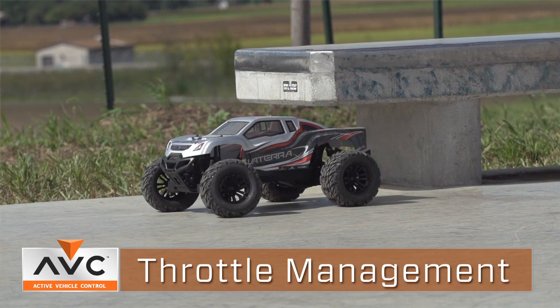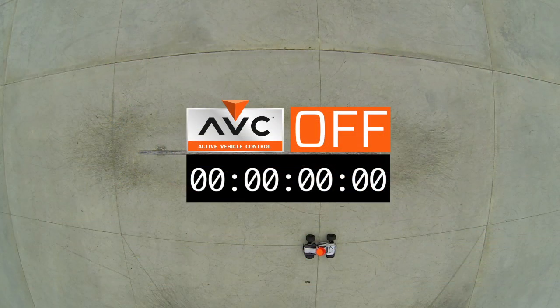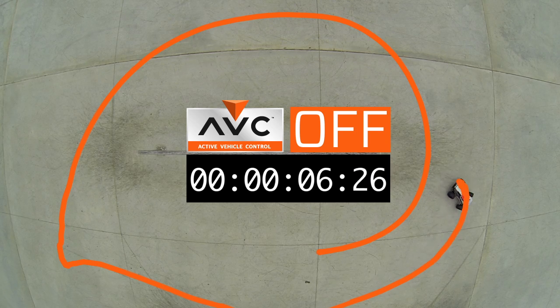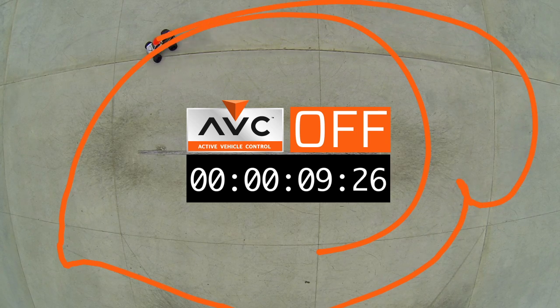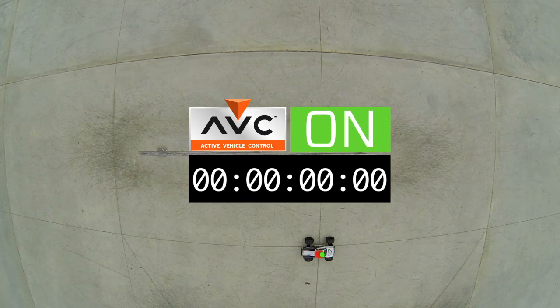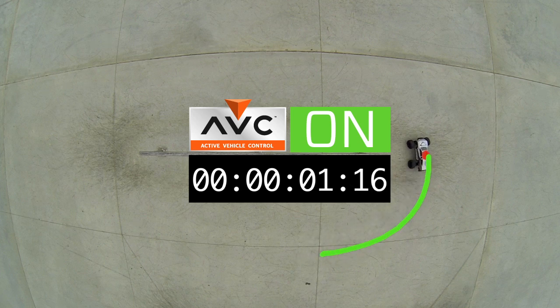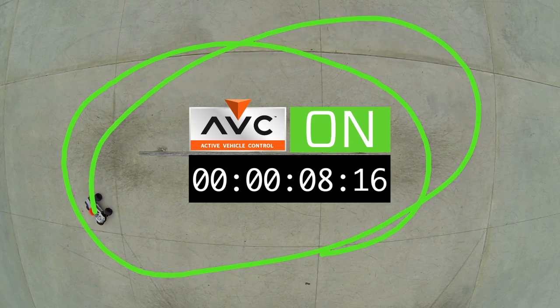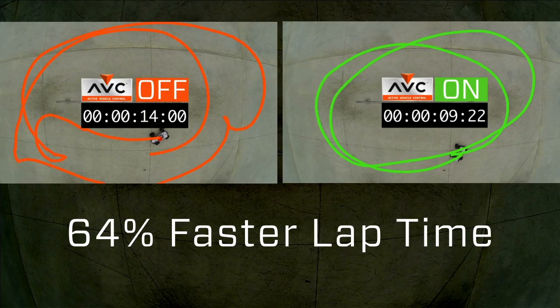I had the opportunity to take the Halix out to a local skate park with a polished surface that made it very slippery. With a four wheel drive brushless vehicle, it's obviously very difficult to control on a slippery surface. I turned the system off to see how fast I could go around a given area, then turned the system on — and what do you know, the vehicle was much more manageable. I was able to get around the area more controllably, and ultimately I was actually able to get a faster lap. So more control, more management, more stability.